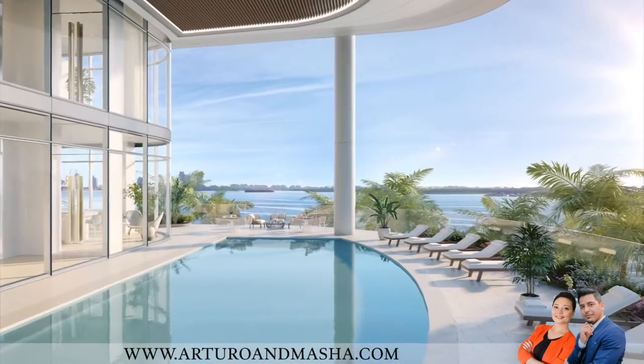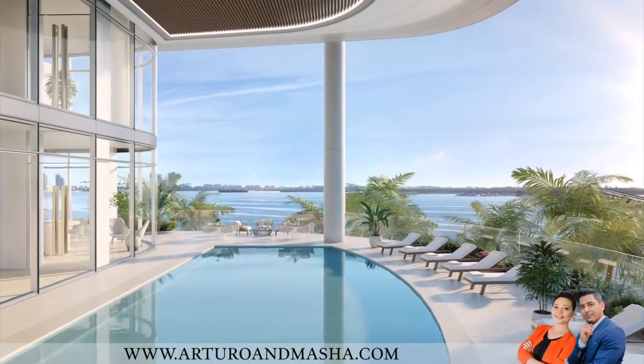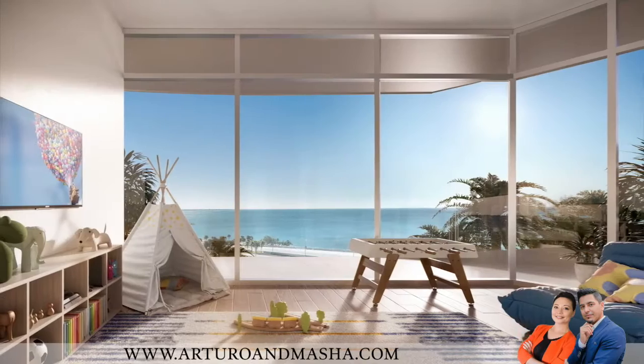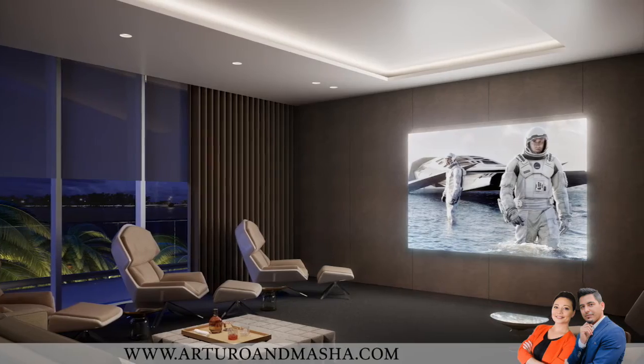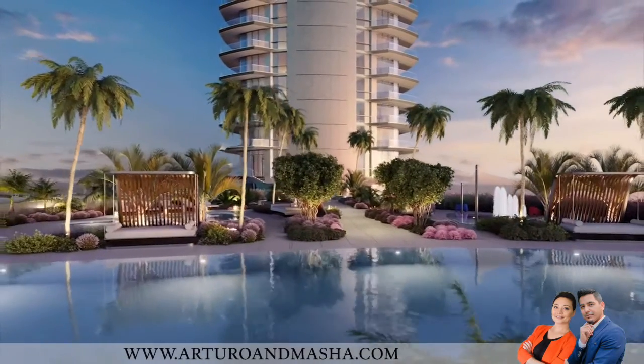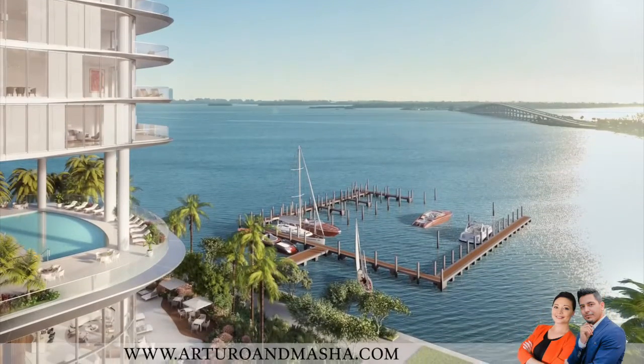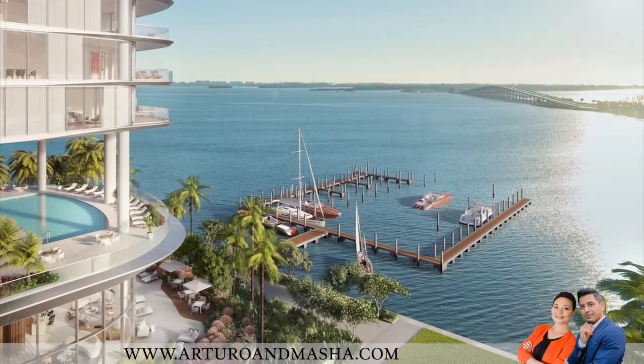I work with my team to create a functional family home. This is going to have a gym, kids club, cinema, private dining, and two great pools. We're also going to build a marina there so you can keep your boats.